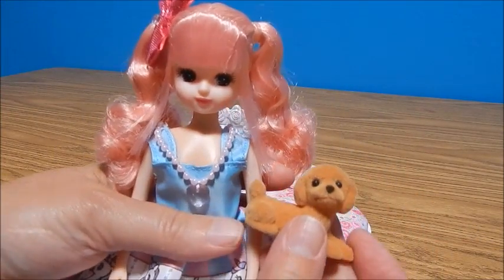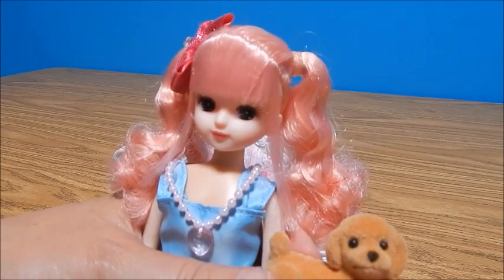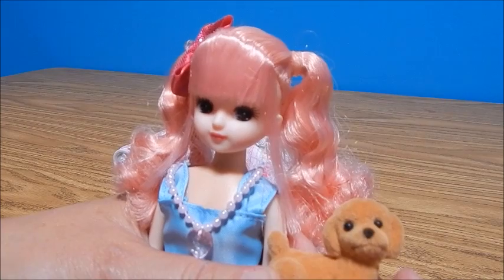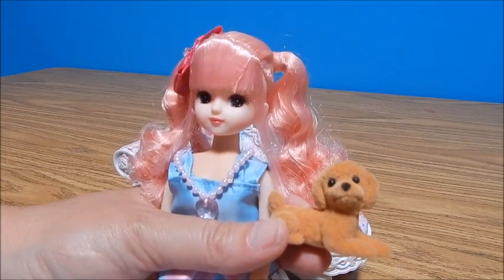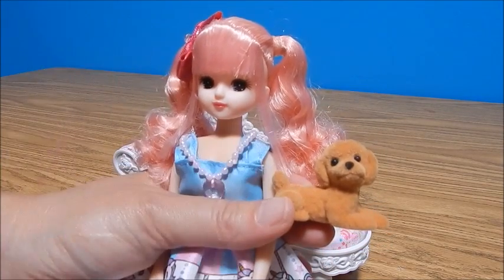Well there you have it — my new Lika and her puppy and their chaise! Let me know, do you like Lika? Do you want to see more Lika? Because I've got some stuff stashed and I would love to rip it open if you guys want to see it. Thanks again Tanya, and you guys be sure to put out your suggestions too. Thank you so much for watching, and be sure to subscribe for future videos. Bye for now!